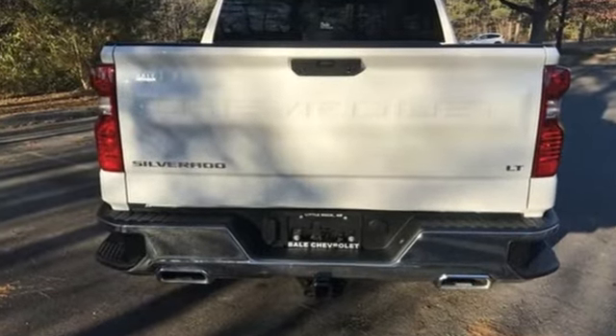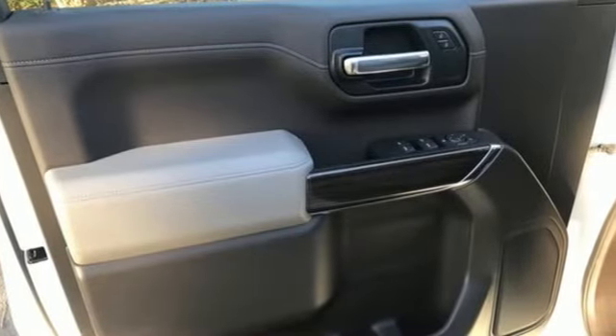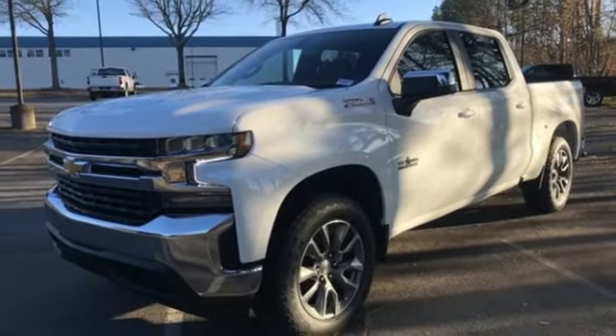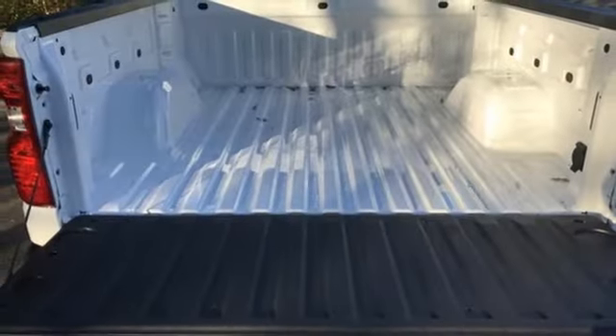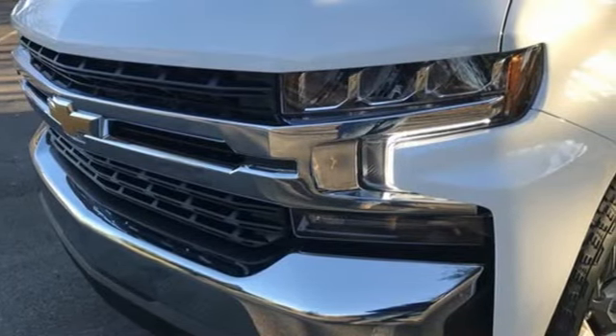It's well-equipped with the features you need: intercooled turbo V8 engine, four-wheel drive, engine auto stop-start feature, trailer brake controller, streaming audio, Wi-Fi hotspot, front heated leather split bench seats, trailer hitch receiver, electronic shift on the fly, and automatic transmission.